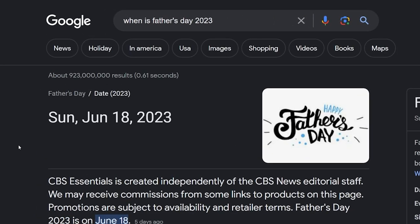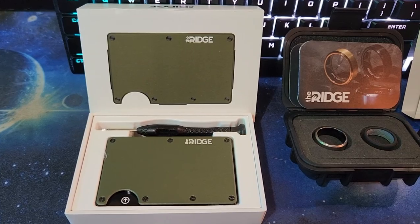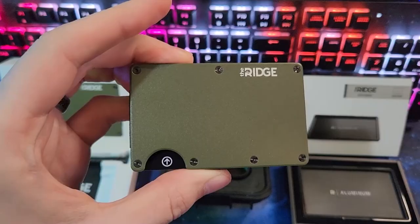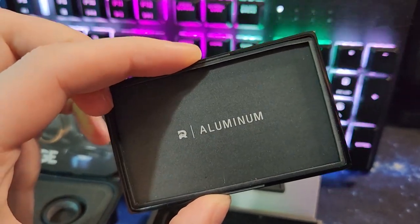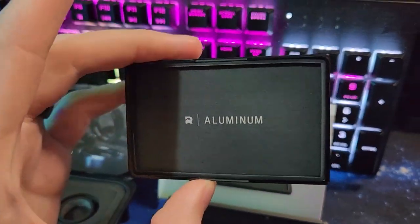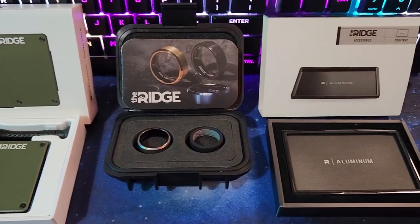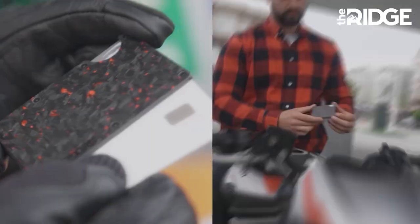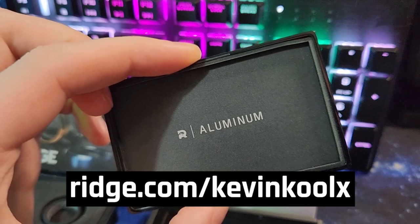If you completely forgot that Father's Day is right around the corner, Ridge is making gifting easy with one of their biggest sales of the year — up to 40% off. In a compact size, it holds up to 12 cards and cash, designed with RFID blocking materials. They have 30-plus color styles, a cavity tray for coins and keys, 3 million customers, 50,000 five-star reviews, and a 99-day test drive with a full refund if you don't love it. Check out Ridge.com slash Kevin Coolix and save up to 40% through June 15th.